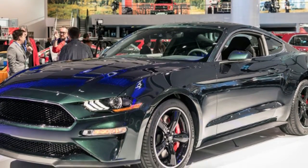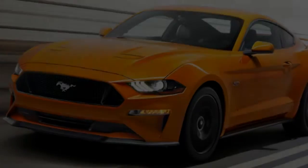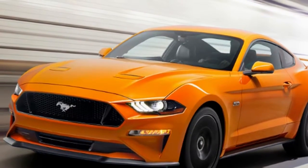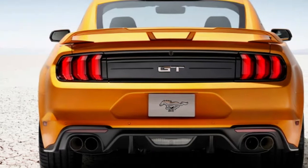Since the Bullitt Mustang is based on the Mustang GT Premium, they both offer upgrades over their lower trim counterparts. These include leather heated and cooled seats, heated mirrors, multiple drive modes, automatic climate control, a 9-speaker audio system, and SYNC 3.